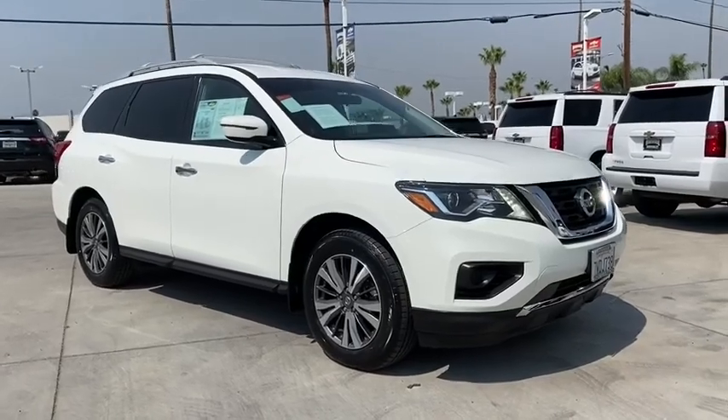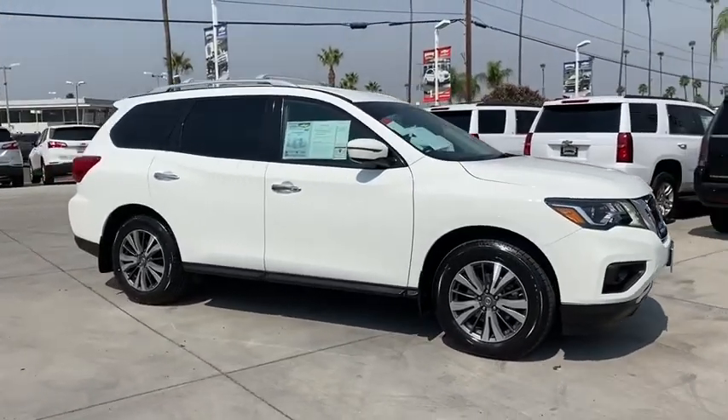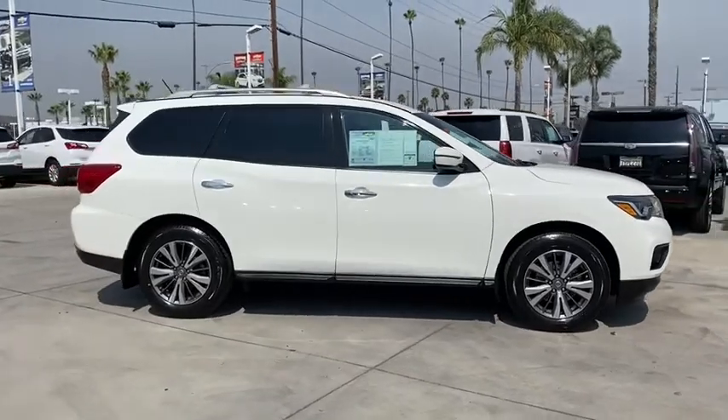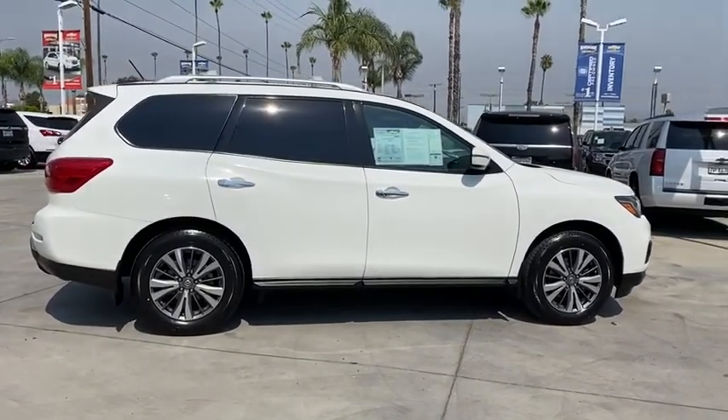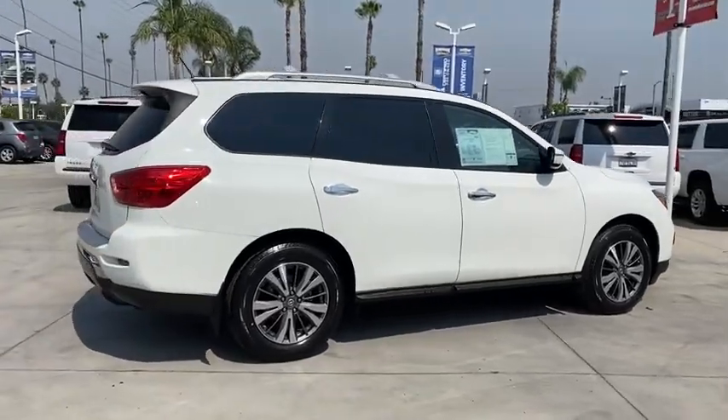Take a ride in the 2017 Nissan Pathfinder. The Pathfinder has a premium interior with three rows of seating for up to seven passengers, as well as versatile seating and cargo configurations.